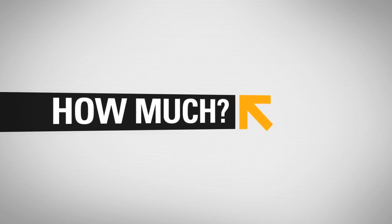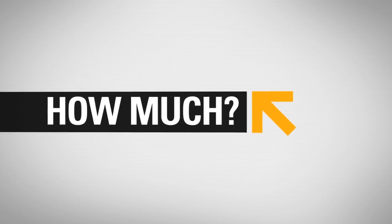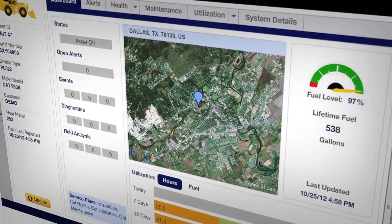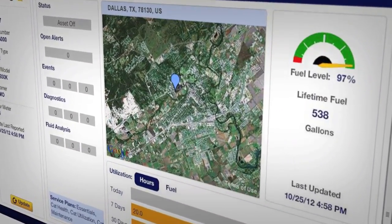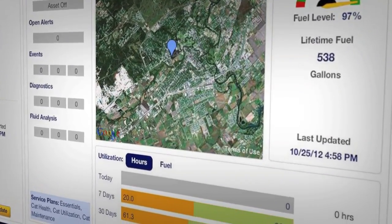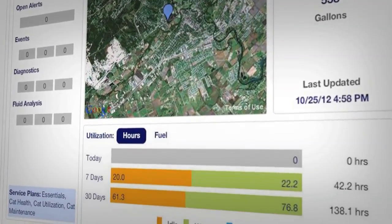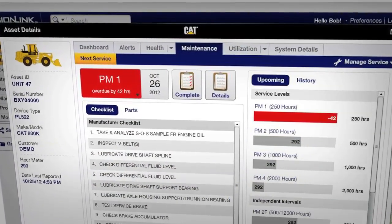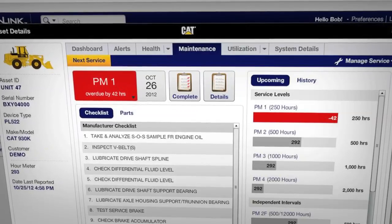Looking to control costs? Product Link will show you how. Monitor daily fuel usage. Route fuel trucks for maximum efficiency. And observe equipment use day by day, hour by hour. You can even plan and track maintenance to ensure service gets done on time, reducing downtime.